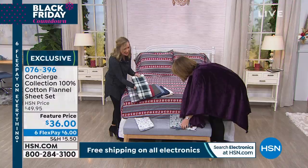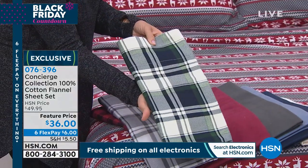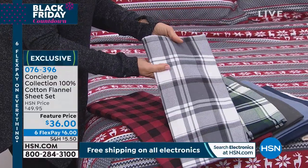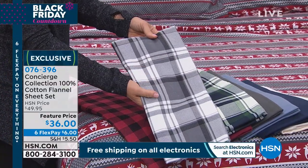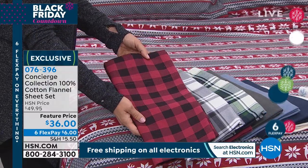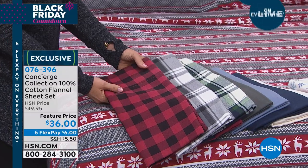Look at how pretty this is. This is the navy and green — I think we call it Hutton plaid. Very preppy. Then we have the gray Hutton plaid. And then we have our buffalo plaid — red buffalo plaid. Fabulous. These are great, they're 100% cotton.